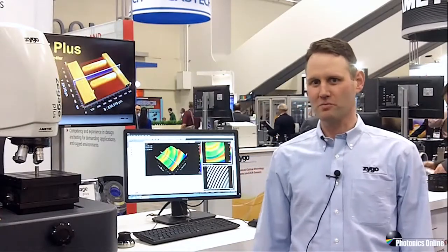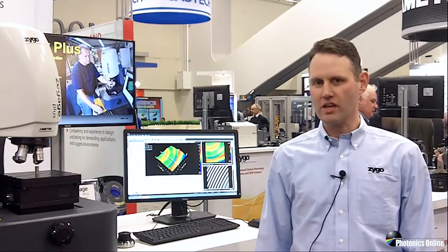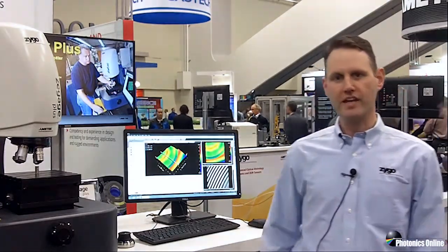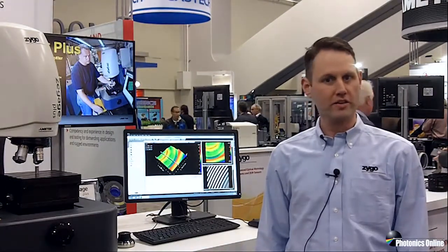Hi, my name is Eric Felkel from Zygo Corporation and we're at Photonics West 2017. We're going to talk a little bit about doing surface metrology in adverse environments. What we have here is our Z-Gage Plus coherent scanning interferometer — a scanning white light system for measuring surface topography and texture, all completely non-contact.